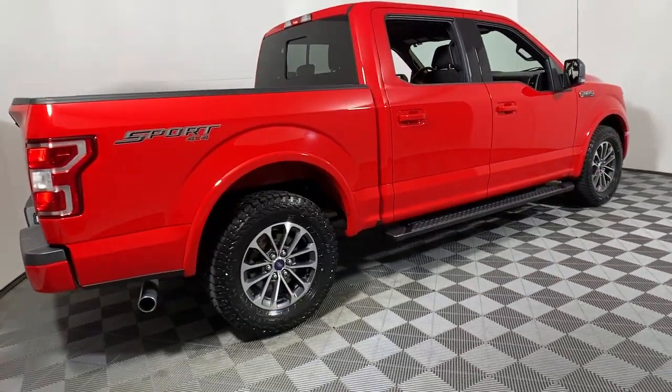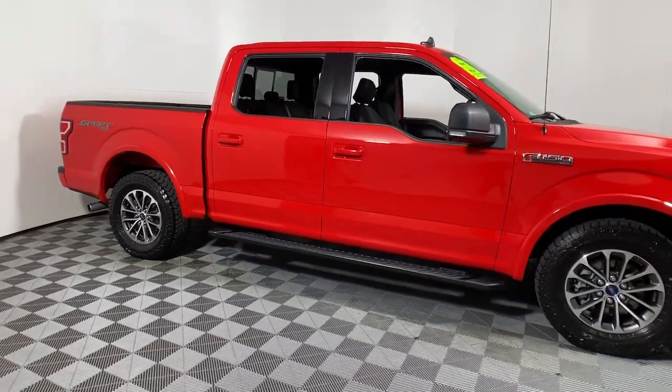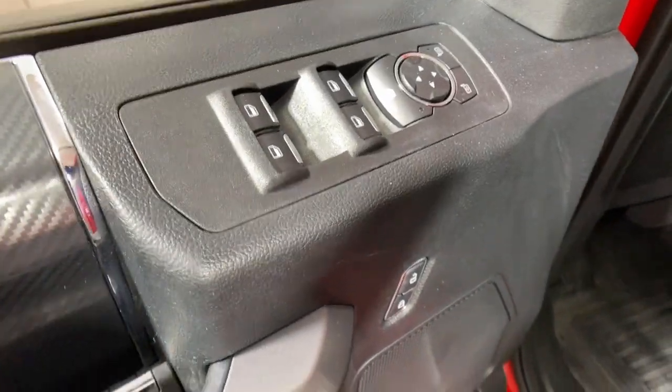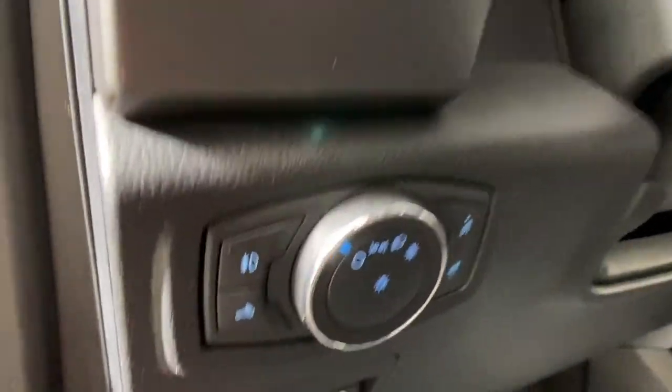Look no further than the 2019 Ford F-150. With less than 40,000 miles on the odometer, this vehicle stands out from the rest. Enjoy a new level of ease and confidence whether at work or play when you're in this F-150.